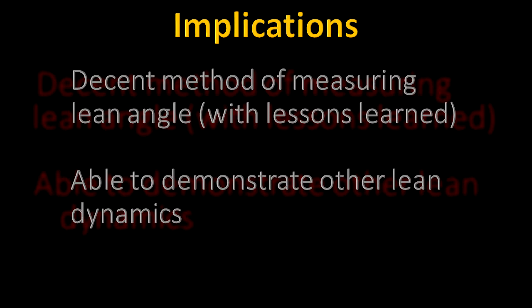I learned a lot about setting up a test course. I learned how to review data and measure motorcycle lean angles. And now I could actually do other things like a demonstration of the effect of body lean on a motorcycle. I want to do a few videos showing counter body lean versus body leaning into the curve and just demonstrate the difference in the motorcycle lean angle.